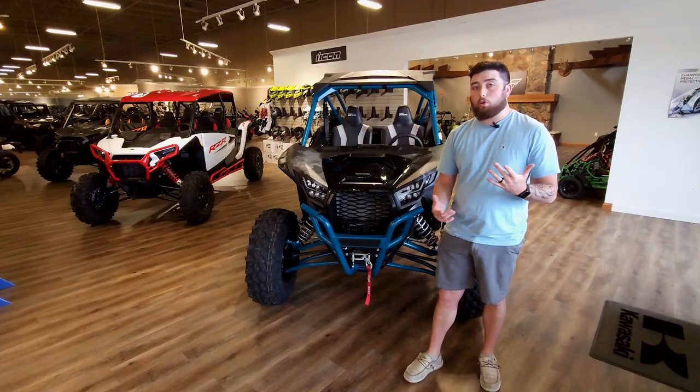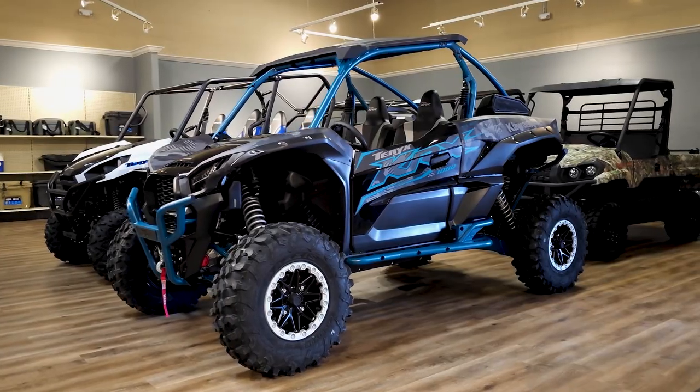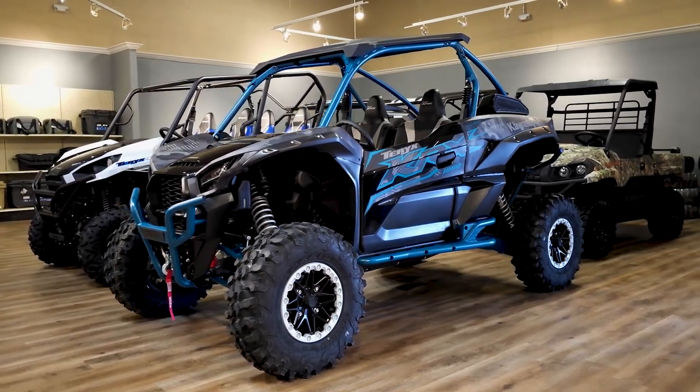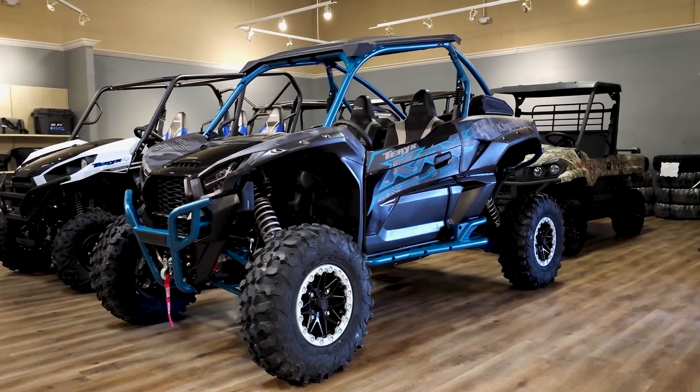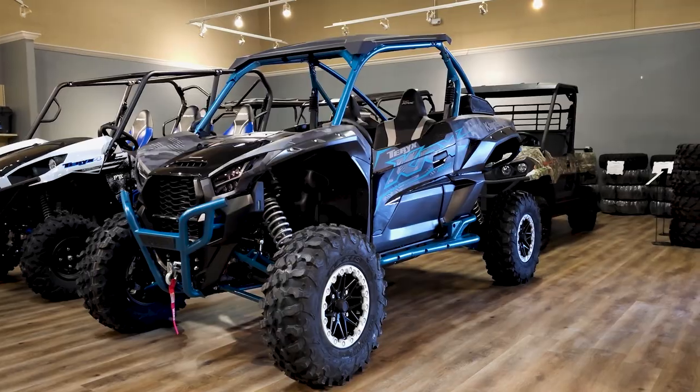So if you're looking for a trail-oriented rig — no pun intended being the Trail model — I think any KRX, whether it's the standard model, ES model, or Trail Edition, is one of the most capable trail machines out there with slightly thicker axles. You really just can't break it.